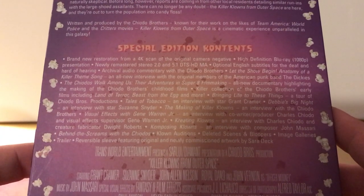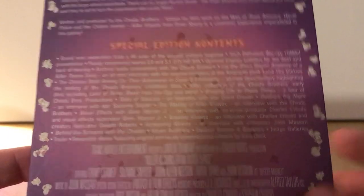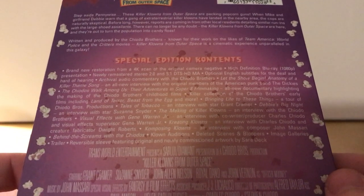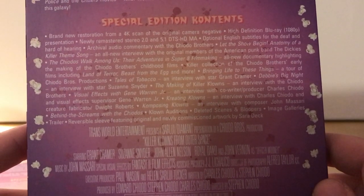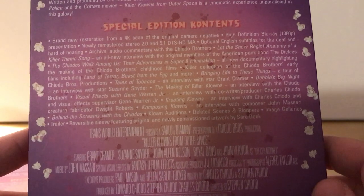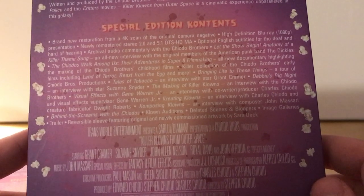Written and produced by the Chiodo Brothers — known for their work on Team America: World Police and the Critters movies — Killer Klowns from Outer Space is a cinematic experience unparalleled in this galaxy. Special edition content includes a brand new 4K restoration, new remastered stereo 2.0 and 5.1 DTS audio, optional subtitles for the deaf and hard of hearing, and archival audio commentary with the Chiodo Brothers. Also an all-new interview with the original members of American punk band The Dickies.